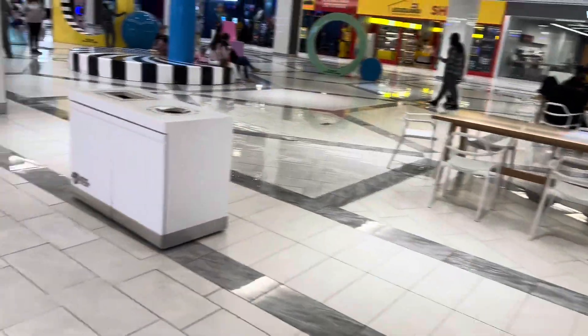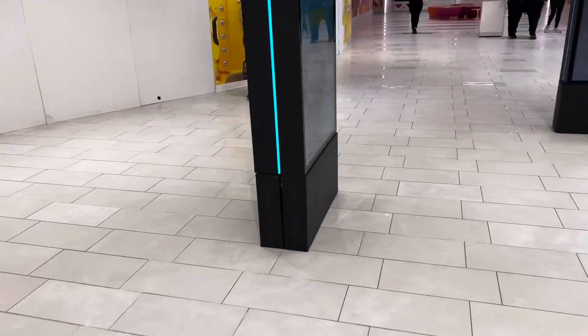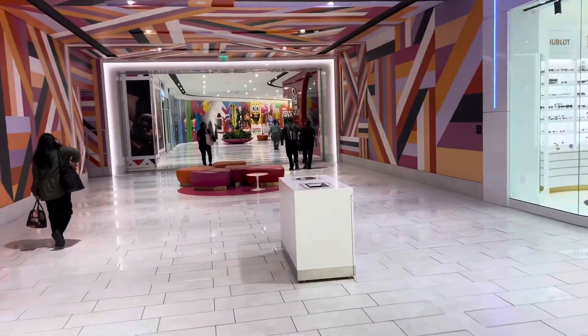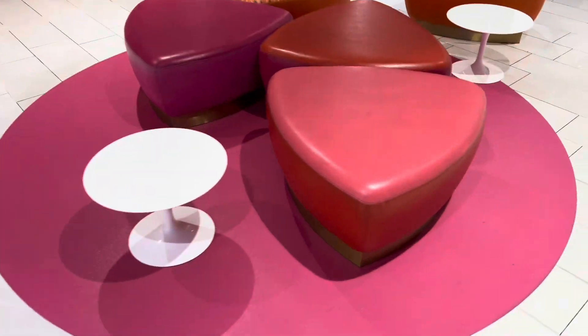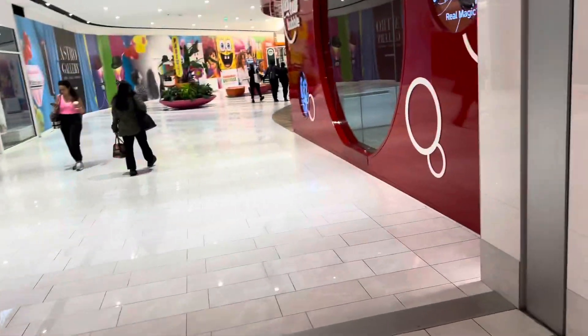I'm back down here now, right around where I first came from. I don't know where this goes — oh, Nickelodeon Universe! Let's go check it out. Yeah, let's definitely go check that out. That's one place I didn't go to last time.